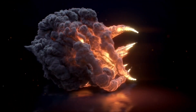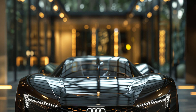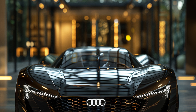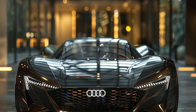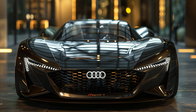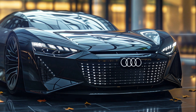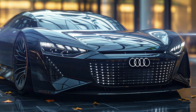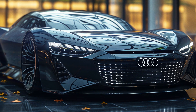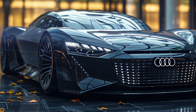Let's start with the exterior. The 2025 Audi Skysphere is a vision of the future brought to life. Its design is nothing short of breathtaking. Up front, you have a massive illuminated single-frame grille flanked by ultra-slim LED headlights that give it a menacing look. The long, low-slung profile and aerodynamic lines make it look like it's in motion even when it's standing still. From the side, you'll notice the dramatic proportions and the seamless integration of technology and aesthetics.